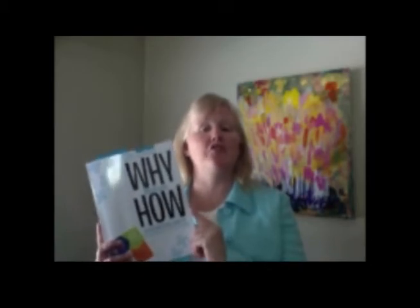Hi, my name's Jana Hayskamp, and I'm the author of Why Before How, Singapore Math Computation Strategies.